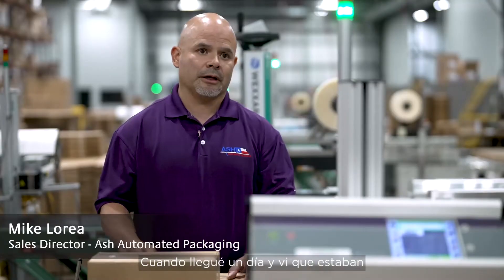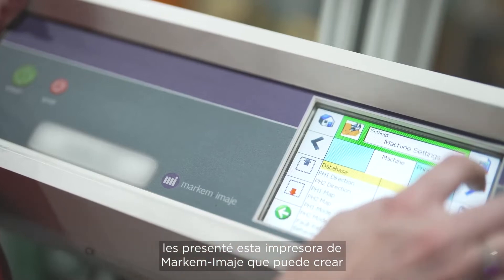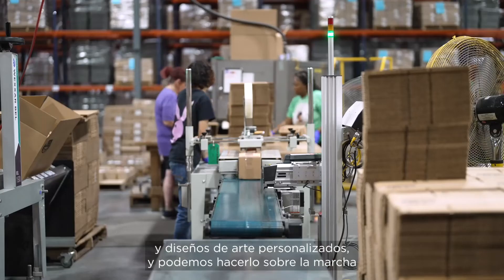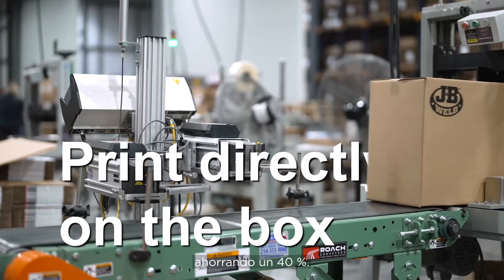When I came in one day and noticed they were using 4x6 labels, I introduced them to Markem-Imaje, which can do barcodes, QR codes, all the alphanumerics, custom-designed artwork, and we can do it on the fly, directly printing to the box, and saving them 40%.